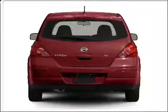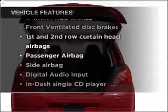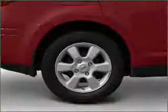Brake safely with the anti-lock braking system. And with these notable features, you won't want to miss out on the opportunity to own this amazing ride. Air conditioning,